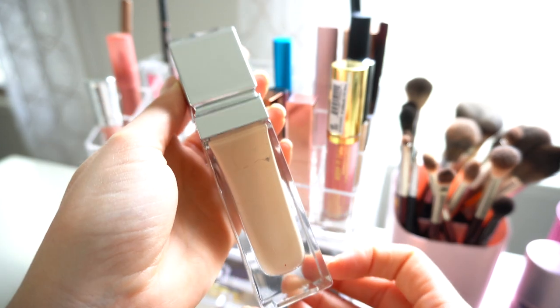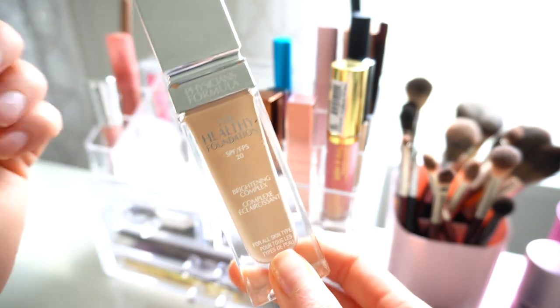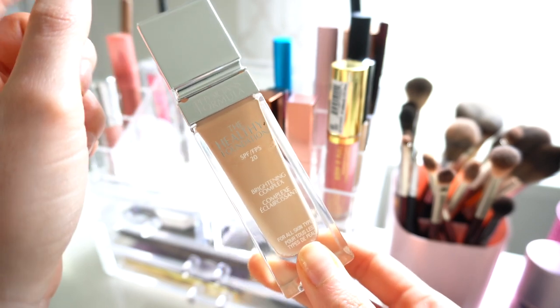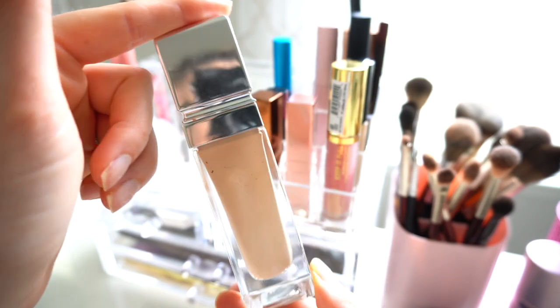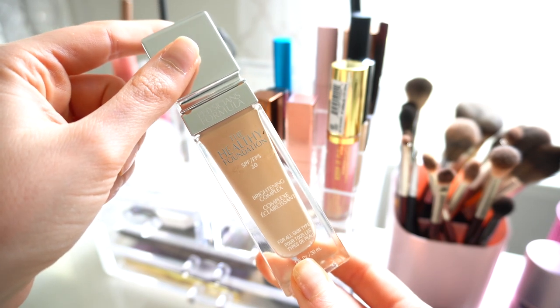I also have my Physician's Formula Healthy Foundation over here. I use this a lot too — sometimes I mix the IT Cosmetics CC Cream with it, or I'll put a little of this on and top it with bareMinerals. It's a product I really love. It's very hard to find these days, but if you can find it, I would highly highly recommend it.